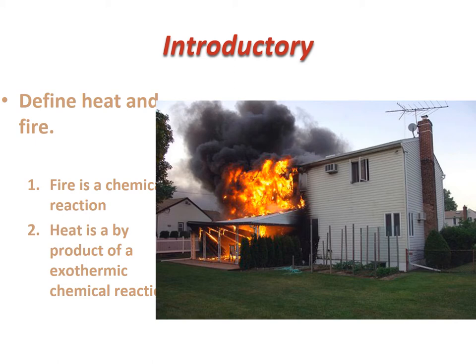The answer: fire is a chemical reaction. That sounds like a coy answer, but at the end of the day, all fire is is a product of a chemical reaction. You have a fuel source — whatever's burning — you have heat applied to start the fire, and you have oxygen to sustain the reaction. Heat is a byproduct of an exothermic chemical reaction, so heat and fire are directly tied to each other.